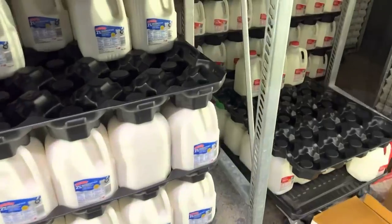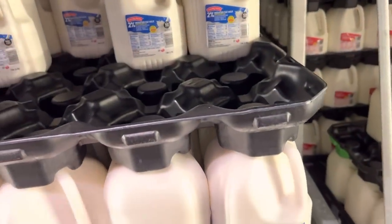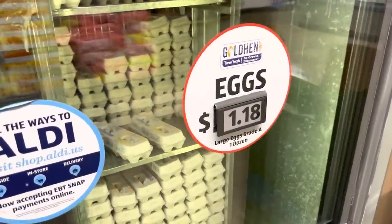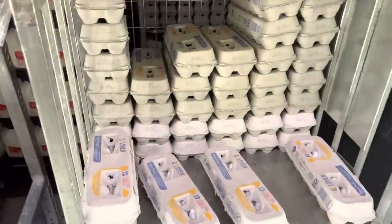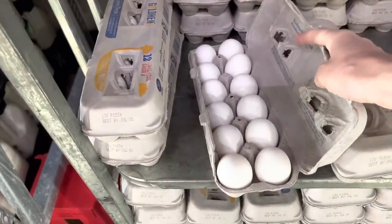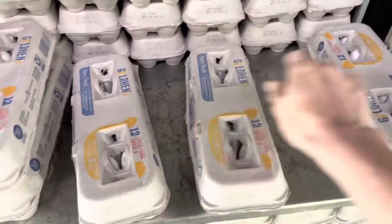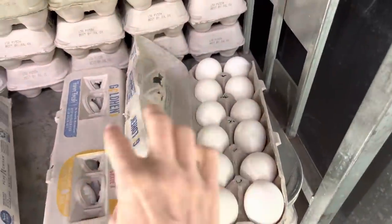It's $2.47 for the 2% milk and I'm going to grab three. This is something I come back weekly for because we don't have enough room to keep more. $1.18 for eggs — wow, my heart is happy. I have some at home so I'm just going to go for one and I think we'll be okay.